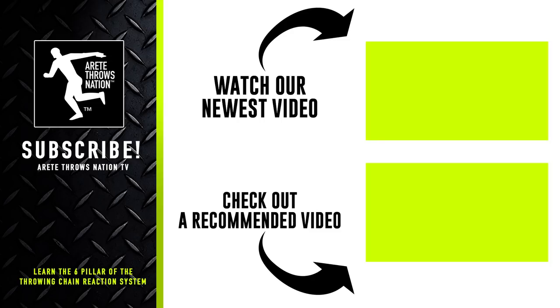Be sure to check out our next videos, subscribe, and visit our website for free videos — links are below. We have links to our free mini course, information on camps, and more. Throw farther faster by understanding the science with the Throwing Chain Reaction system. Thanks so much for watching.